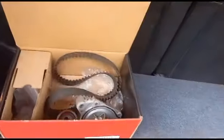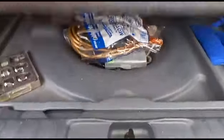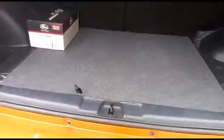Timing belt kit - she's had one, there you go, got one of them on. So that job's sorted out. A bit of miscellaneous stuff in there as well, ideal.